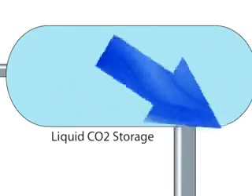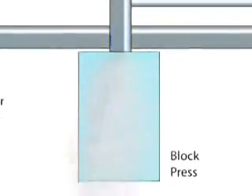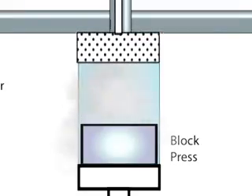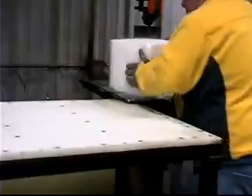Dry ice block is made by injecting liquid CO2 into a chamber, then compacting the resulting snow into a solid block. The machine that does this is called a block press. Dry ice block can be cut to the customer's specifications. The CO2 gas remaining is captured and turned back into liquid CO2 through cooling and compression.